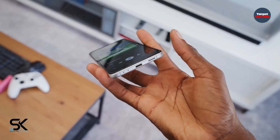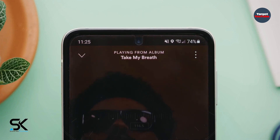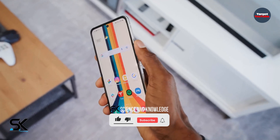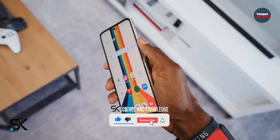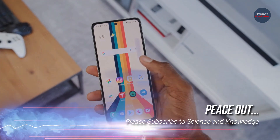Other features, price, and exact launch date of the smartphone have not been officially disclosed. For more updates, please subscribe to our channel Science & Knowledge. Until the next video, take care of yourself — peace out.